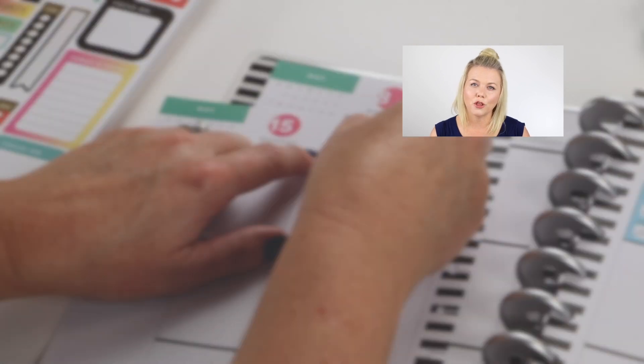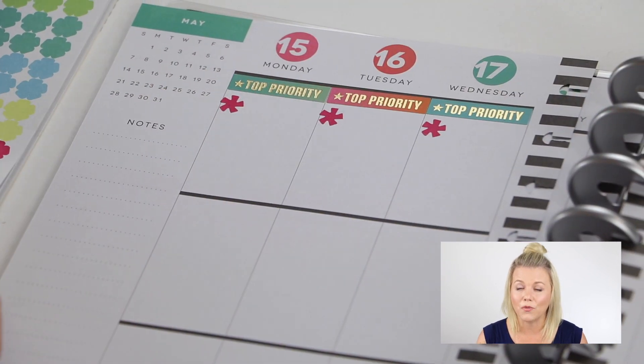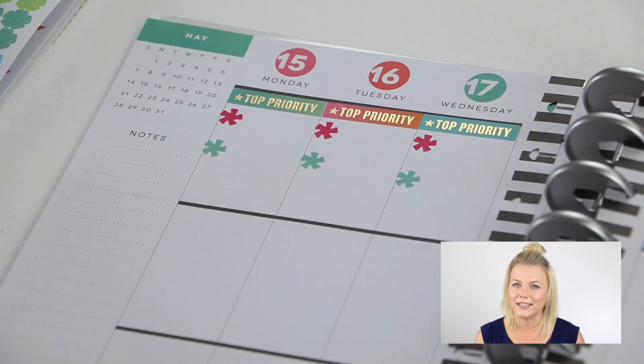Top priority stickers are the perfect way to keep me focused each day. The beginning of the week is where I'm gonna be really busy, and I know that I'm gonna have to be productive in order to have fun in New York. So I have to make sure that my planner is in order and I have everything prioritized.